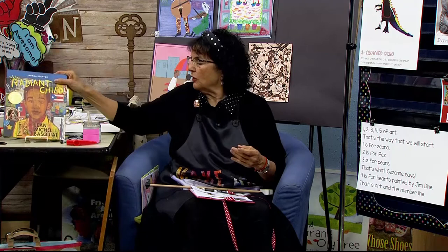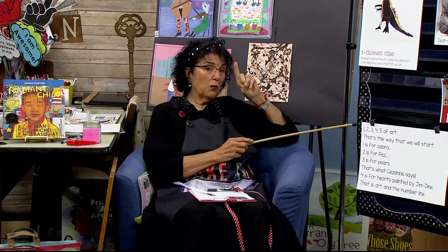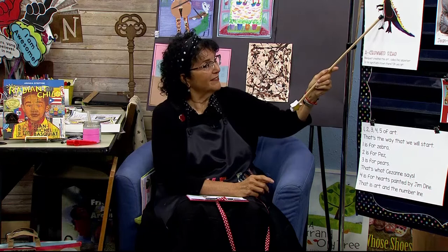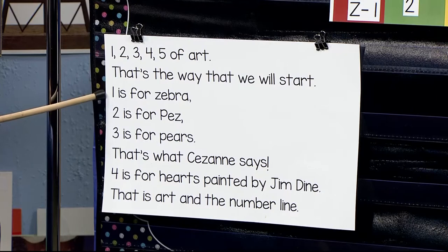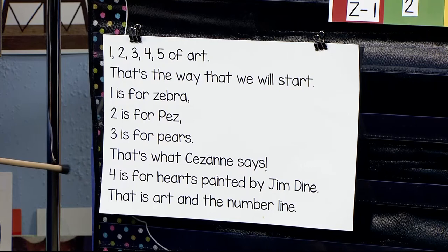Let's look at this song about the one, two, three, four, five of art. This is number two — number one was one zebra. One, two, three, four, five of art — that's the way that we will start. One is for zebra, two is for Pez. Three is for Pez, that's what Cézanne says. Four is for hearts painted by Jim Dine. That is art and the number line.